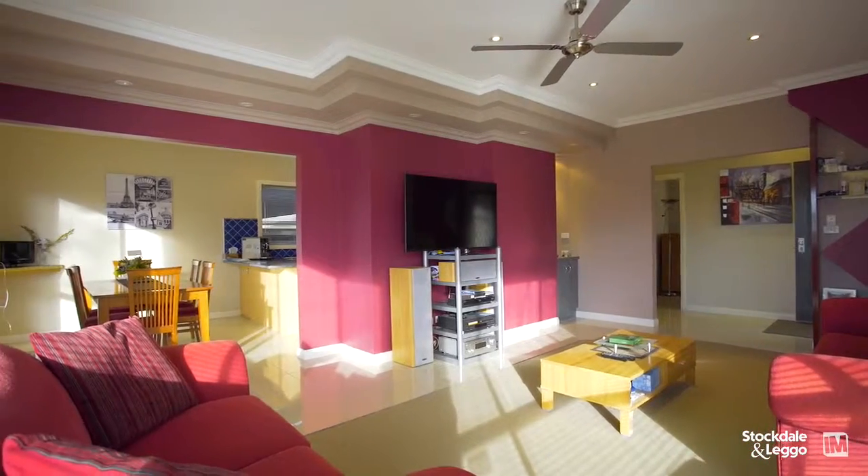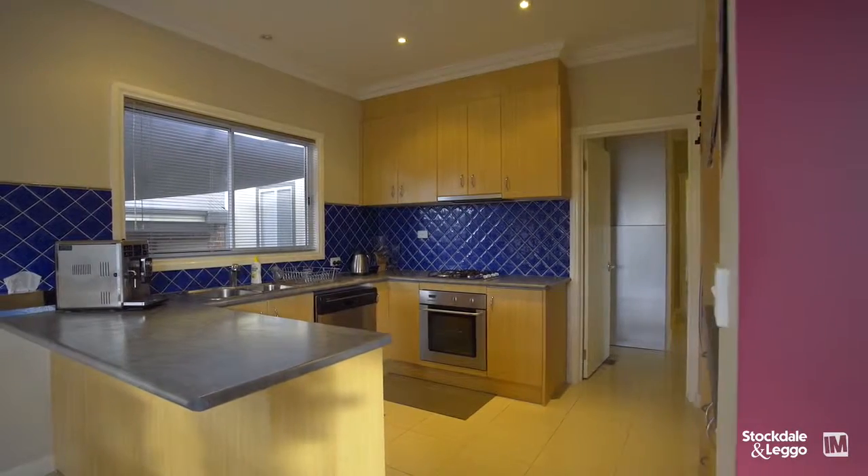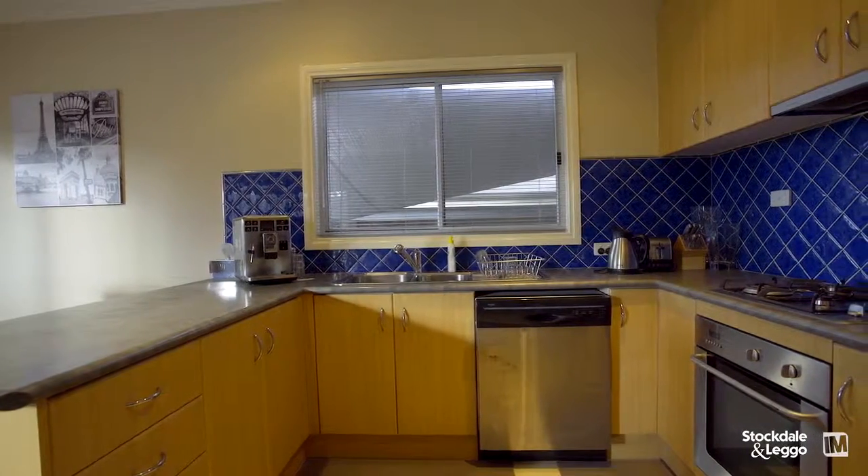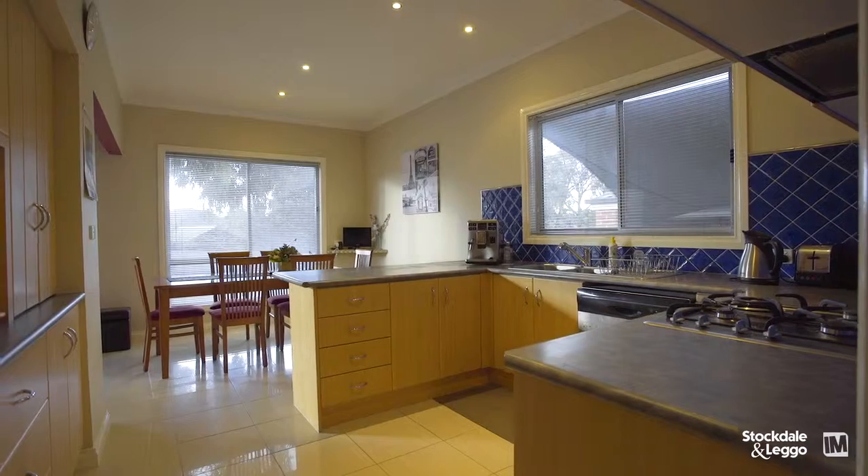It's a very detailed sort of kitchen. It's got a laminated bench top, an underbench electric oven, gas hot plate with a range hood. It's accommodating — it's quite reasonable for the size of the home.